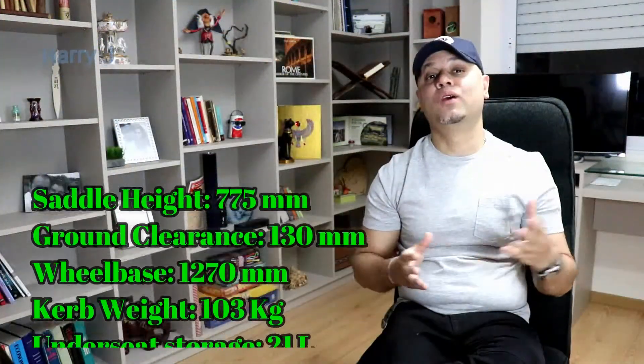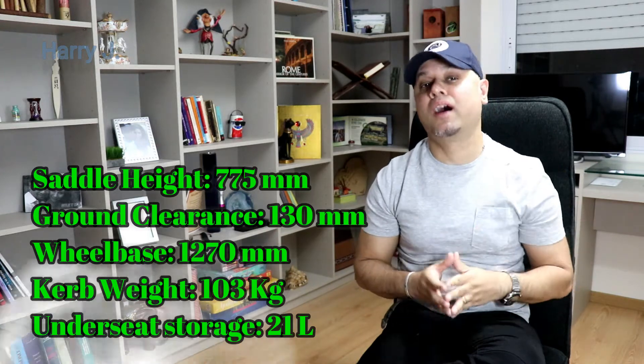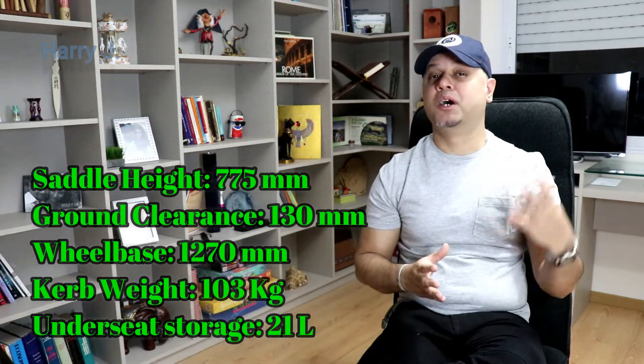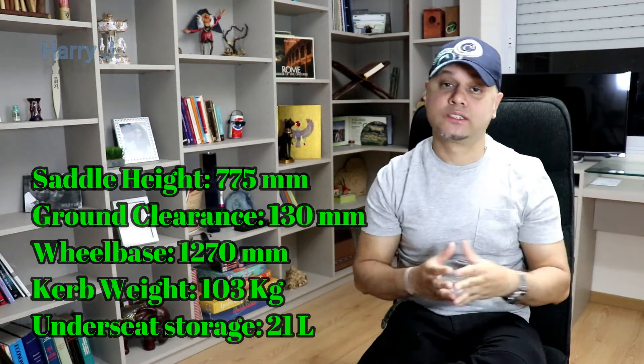Kerb weight: 146 kg. So this is a very lovely-looking Pulsar 180F. If you are interested in a budget-friendly, lovely-looking motorbike, this could be your choice.